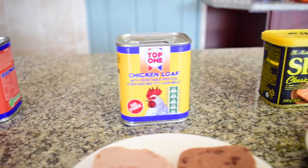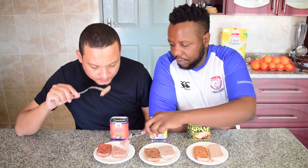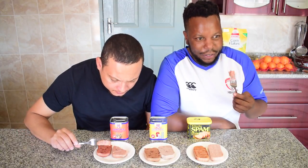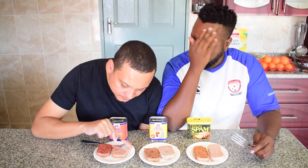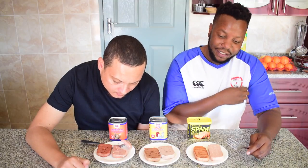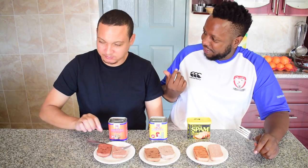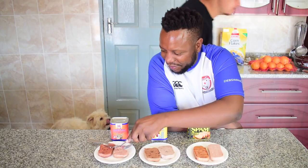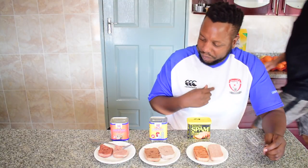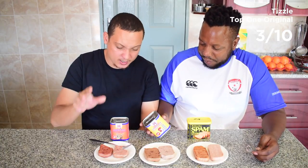Last up, hopefully saving the best for last: Top One Corned Meat, Top One Chicken Loaf, and the classic SPAM. Top One Corned Meat has a really off-putting smell — not a good smell at all, and little granules of something in there. It tastes like nothing at all. That's a 1 out of 10 — maybe 3 for one host.